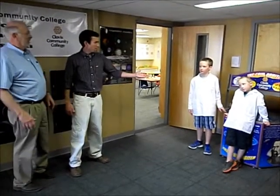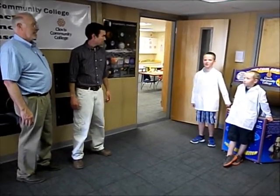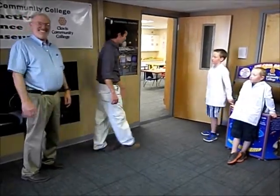Hey Larry, here's a couple of good-looking young men who are wanting to check out our science museum. Can we see the science museum? You sure can. Let's go.